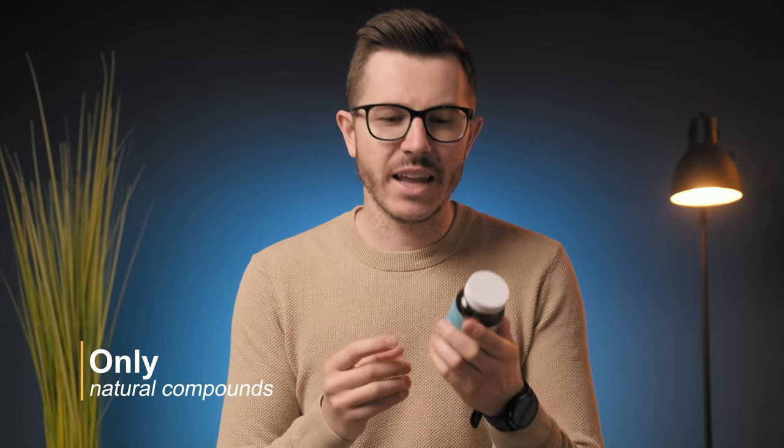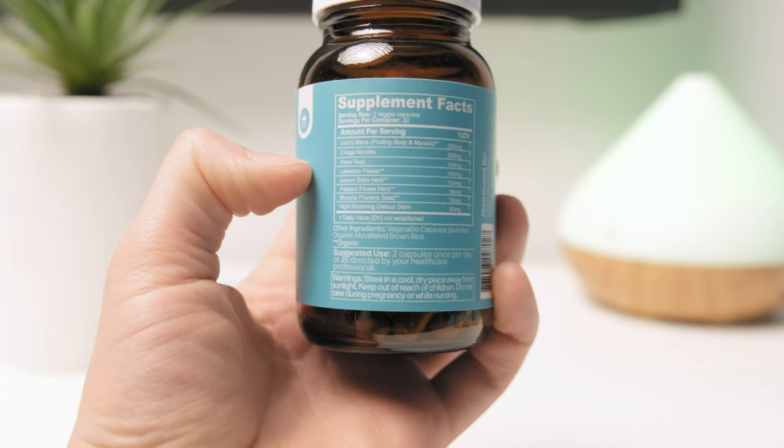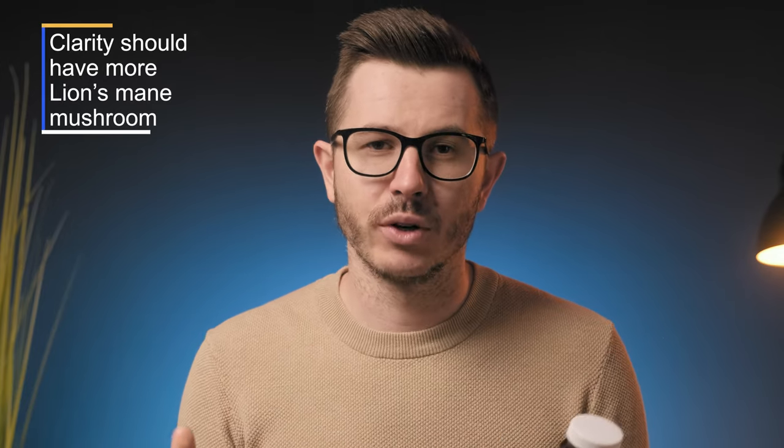If you carefully analyze every stack they developed, you will only notice natural compounds: lion's mane mushroom, ashwagandha, bacopa monnieri, rhodiola rosea, ginkgo biloba, and many other adaptogens and herbs. Some compounds are well-dosed — like rhodiola rosea, ginkgo, and mucuna pruriens — while others are slightly underdosed. For example, Clarity has only about 200mg of lion's mane mushroom, and I would expect at least 500mg. There's also 90mg of bacopa monnieri herb, and I'd want to see at least 200–300mg of bacopa extract.